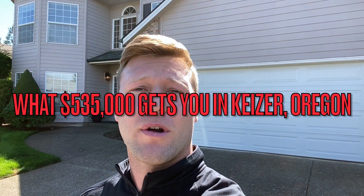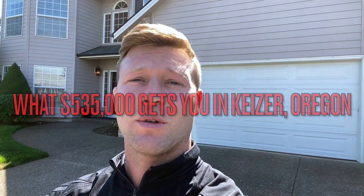Hey y'all, it's Spencer. I'm back with Vetras Crawford Realty. I got a really cool tour to show you guys today. We are in a lakefront HOA community. This is a four bedroom, three bath, 2,400 square foot home for $535,000. Let's go take a look.